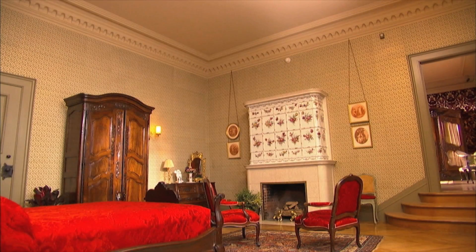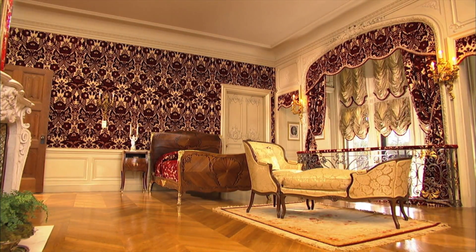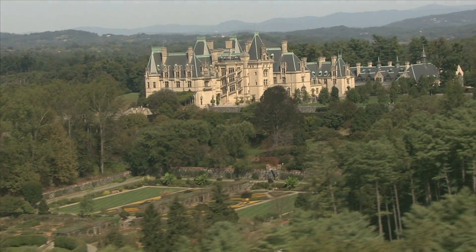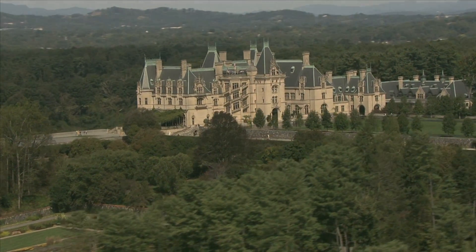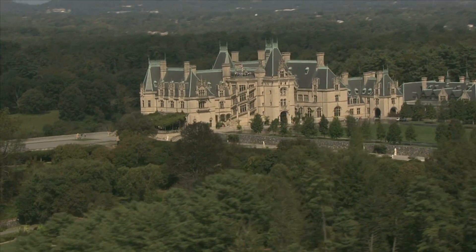Vanderbilt designed his estate to be sustainable. He was building a self-sufficient estate, so if you think about all the employees that were here and everything that was happening, he needed to feed everybody, so he had a big production garden to feed the house and the employees. He needed to power the house, so he had a generator in the basement. He needed to produce an income, so he did sustainable forestry management on the estate.